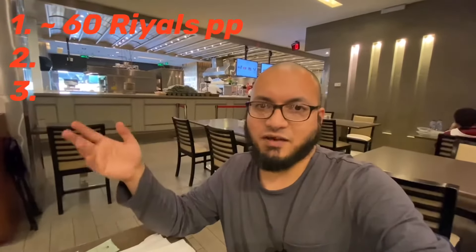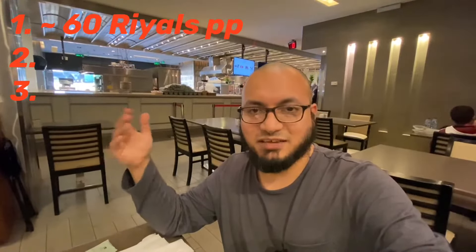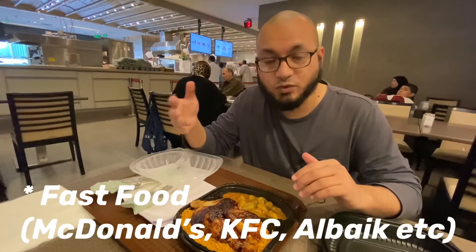On average you might find 50 to 60, even 70 riyals per person. The hotel we are staying at upstairs has a buffet and that's 230 riyals per person. The second option would be to go to McDonald's, which we went to as well.